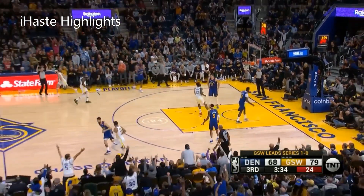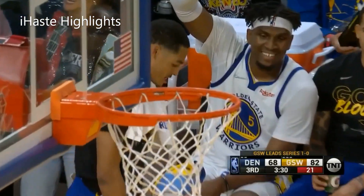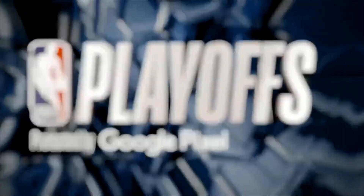He's Thompson again! And he's got it cooking now! Klay Thompson just got his second. He is fouled.